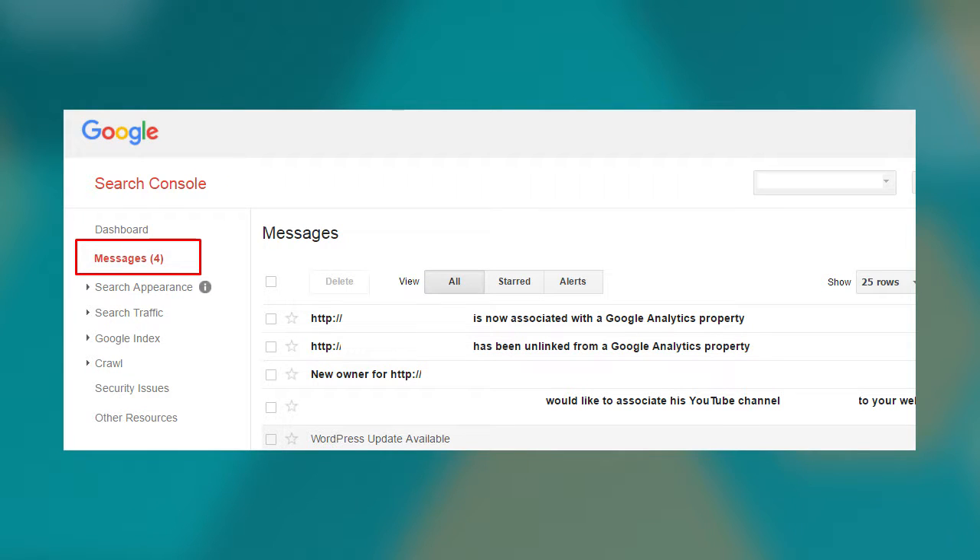The number one spot I would look at is the Messages report first. This is on the left-hand side toward the top, and if you do have any messages, there'll be a little parenthetical showing the number of messages available to you. Not all messages may be actionable, but check them and see if there are any alerts or notifications you should be aware of. For example, if somebody has tried to link up to your Search Console account from a different Google login, you'll be notified in there — it may be a colleague, or it may be something you need to be aware of.